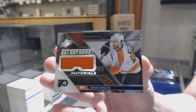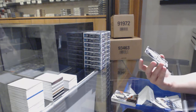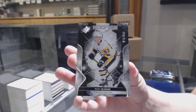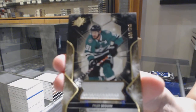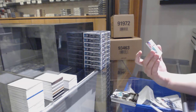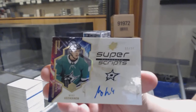Extravagant materials jersey for the Philadelphia Flyers, Jakub Voracek. We've got number to $3.49 base rookie of Teddy Bluger for the Pittsburgh Penguins. Jersey number to $1.99 for Dallas, Tyler Sagan. And we've got a Super Scripts Auto Gold, number $2.25 for the Dallas Stars, Miro Heiskanen.